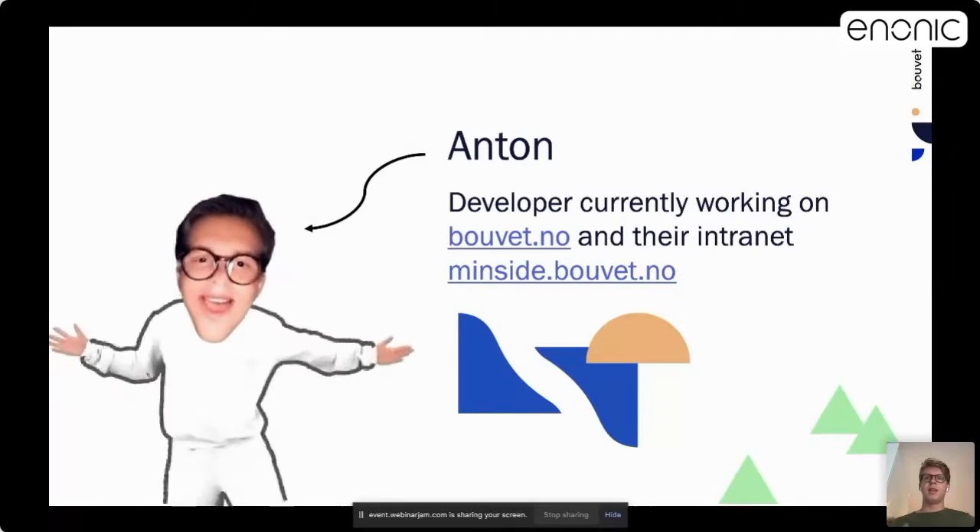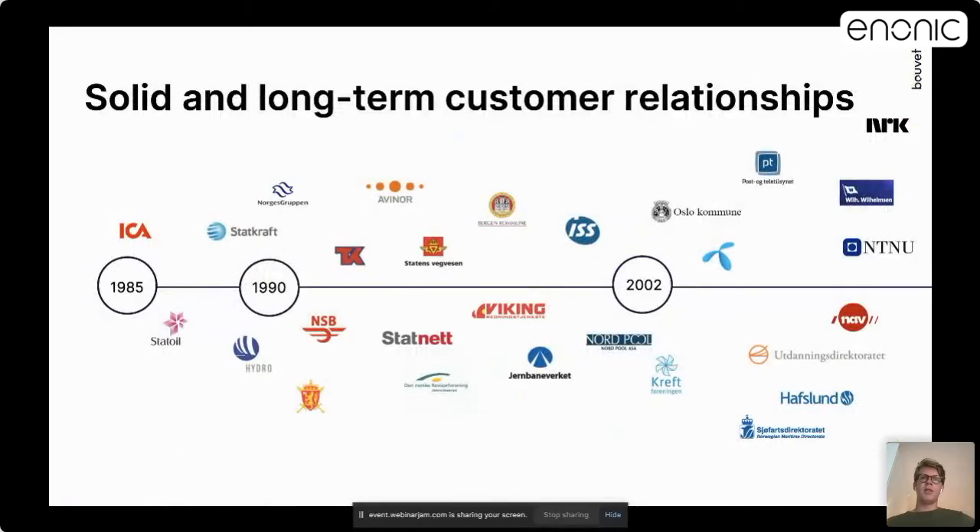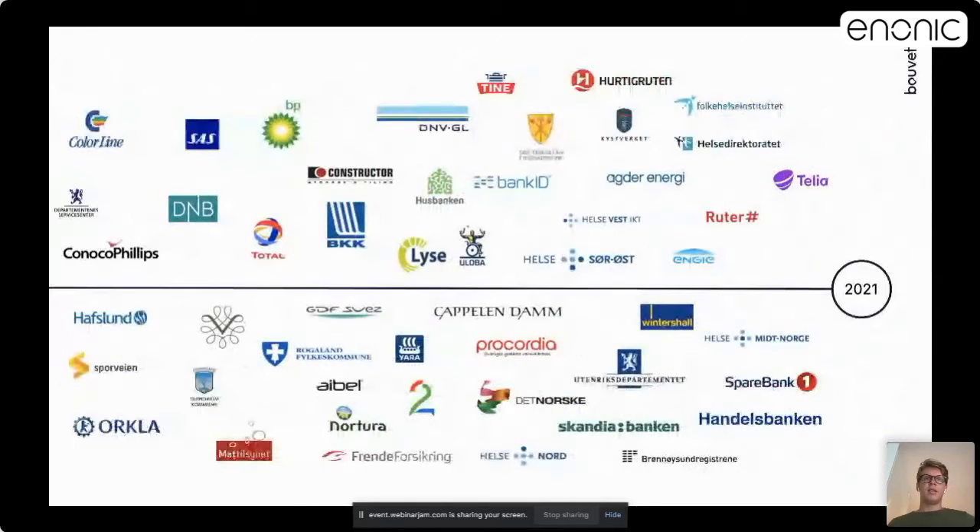I'm a developer working on Bude.no and their intranet MinSida for almost a year now. These two applications are built on the Anonic Expert platform. Bude is trusted by many solid and long-term customers since 1985. As an IT firm, it is important for us to show that we can perform at their places as well as on our own.